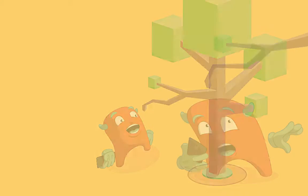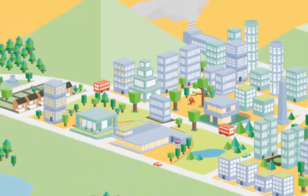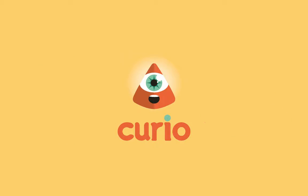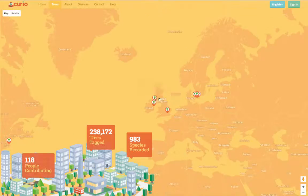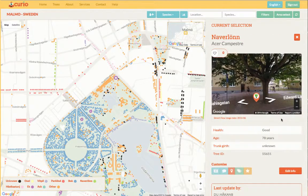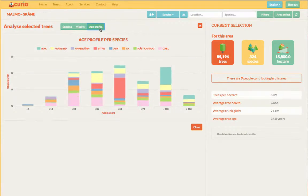How often do you stop and notice the trees in your town? Did you know they form an urban forest that makes living in towns and cities sustainable? Curio combines desktop and mobile mapping to help you explore these trees and the parks and wild places in your area. By presenting the trees around you on a map, Curio makes it possible for you to discover new information about each tree, including its species and its history.